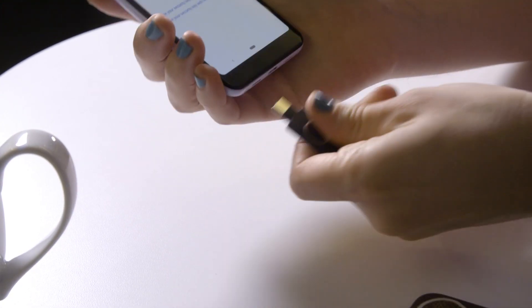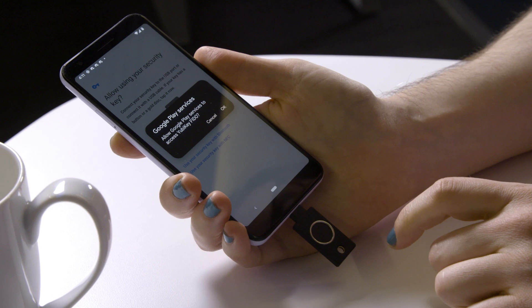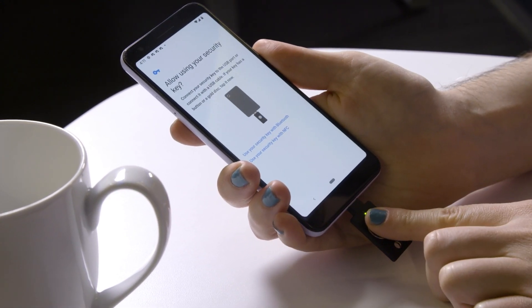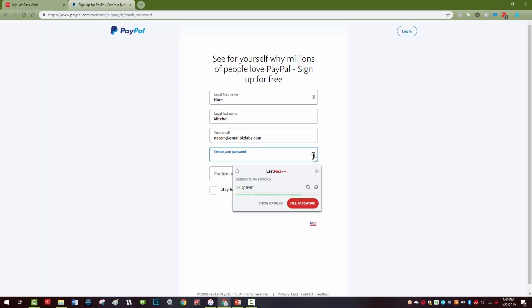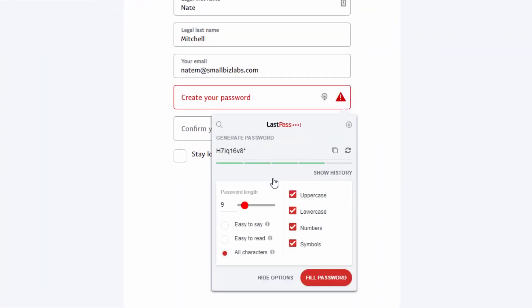Using any kind of multi-factor authentication is better than not using any at all. If you're just starting to secure your online identity, using a free authenticator app like Google Authenticator is a good choice. You should also use a password manager to create unique and complex passwords for each site and service you use. But if you're ready to level up your authentication game and even feel a little bit like a secret agent in the process, take a look at our list of the best security keys at PCMag.com.